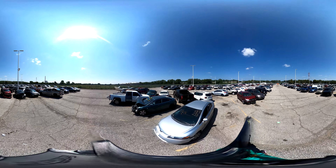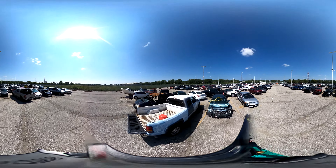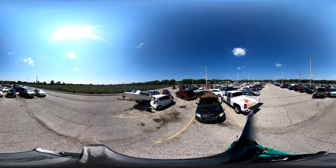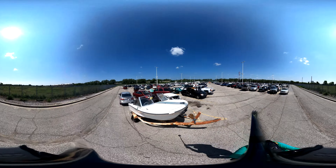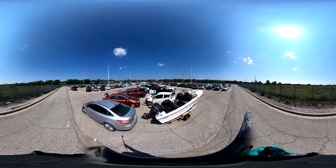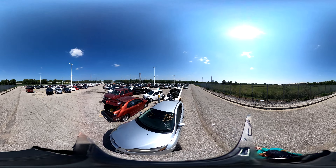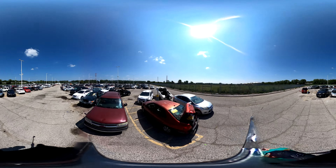Welcome to the KCMO Police Impound Lot Auction Walkthrough Video. Please use 4K video quality by tapping on the settings icon. This is a 360 video — you can look around the lot by clicking and dragging on the video. You can also pause the video and pinch to zoom. If you have any questions, please contact Megan at 816-551-7627 or Megan at OAICC.com. Happy bidding!